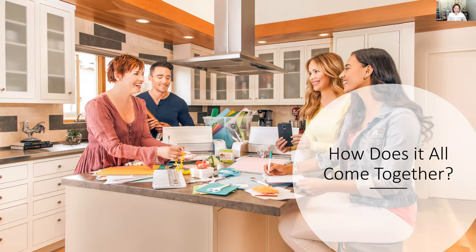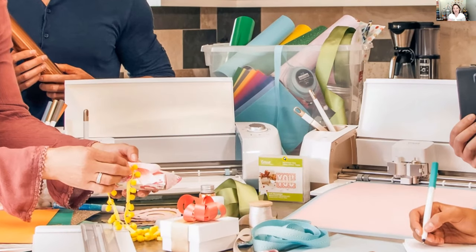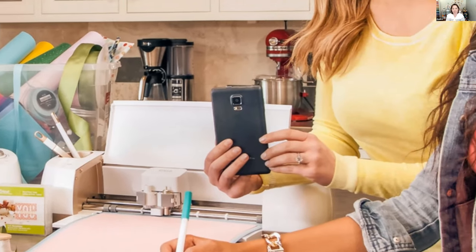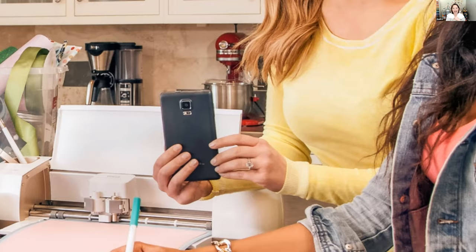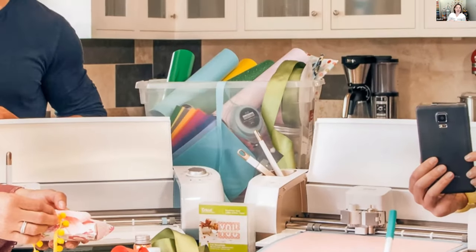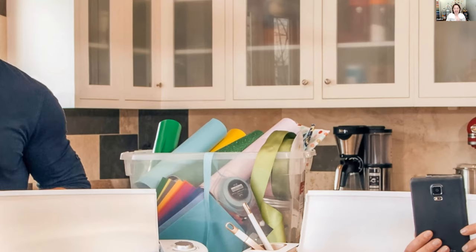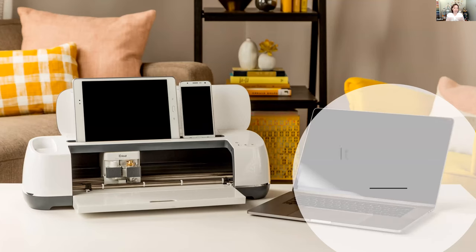The question is: how does it all come together? Cricut offers complementary products that bring everything together for your creative use. Using your Cricut machines — whether an Explore or a Maker — you use Design Space software on a mobile device, phone, tablet, desktop, or laptop. Then there are tools: cutting tools, weeding tools, paper trimmers — tools that all work together — plus the materials. Using all of these together is how you bring your crafting to life.